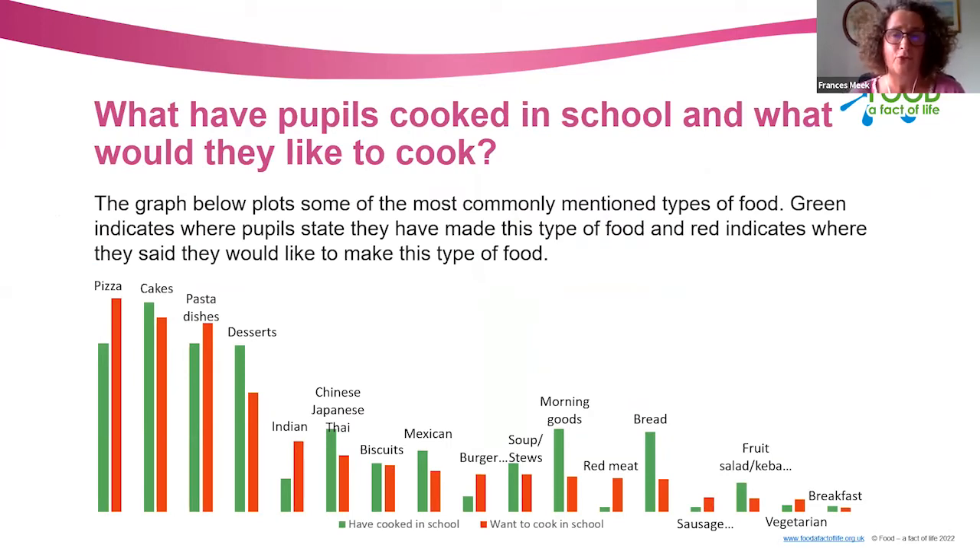We asked pupils aged 13 to 18 specifically what they had cooked in school versus what they would like to cook. Pizza is very popular; they've cooked a lot of cakes and desserts in school, but they'd prefer more savoury dishes and pasta. In terms of specific cuisines, they'd like to make Indian, Japanese, Thai, Mexican, and also bread and morning goods.